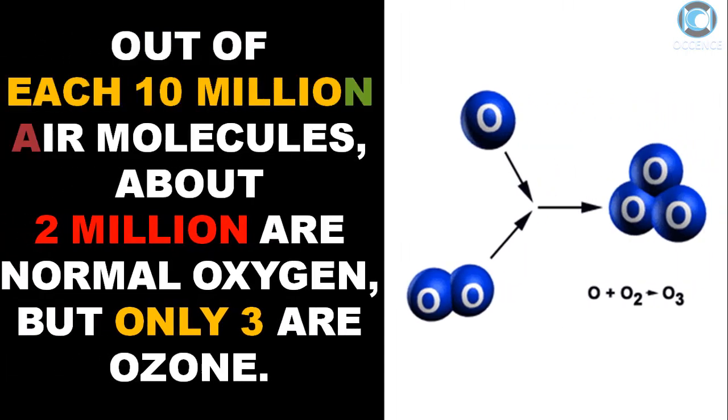Out of each 10 million air molecules, about 2 million are normal oxygen, but only 3 are ozone.